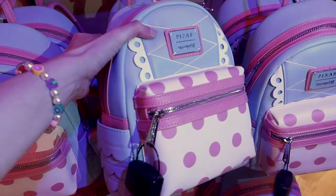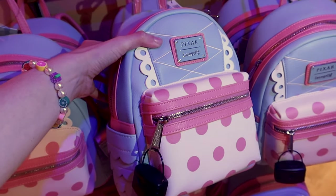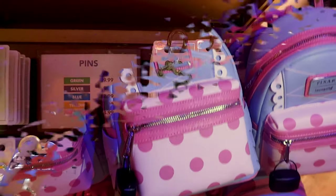And of course they have the Bo Peep bag here — look how pretty, with the beautiful light blue, white, and pink bokeh dots for $85.